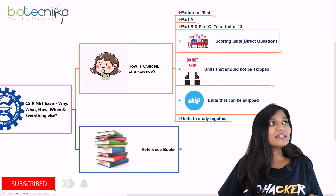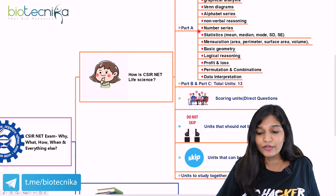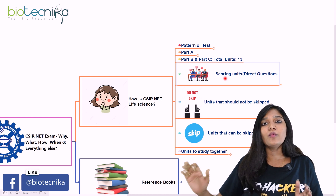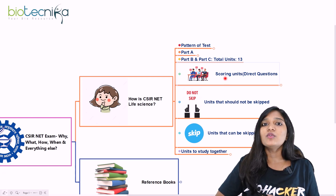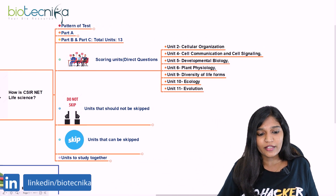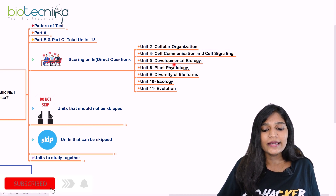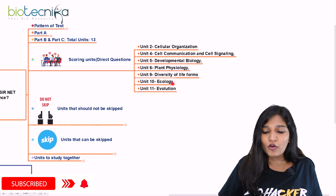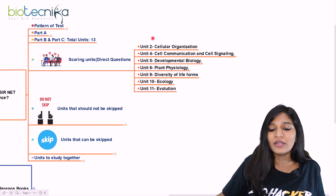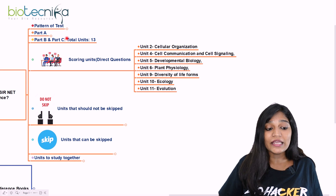Part B is subject-based and covers 13 units of life sciences. Certain units typically have direct, straightforward questions: unit 2, unit 4 (cell communication and cell signaling), developmental biology, plant physiology, diversity of life forms, ecology, and evolution. If you check previous year question papers, you will find literally direct questions from these units.